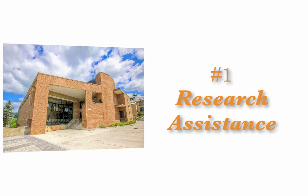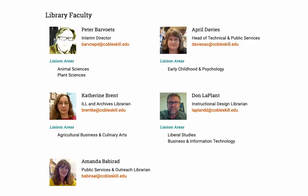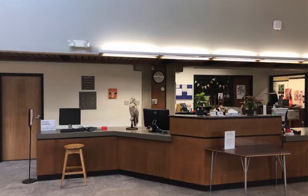In addition to students and staff members, the library employs professional librarians, faculty members trained to help you with every step of the research process. Look for us at the end of the library's front desk.